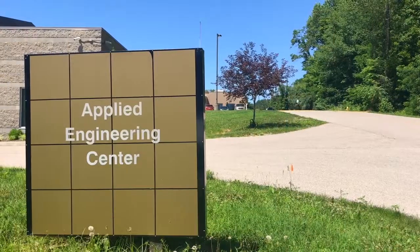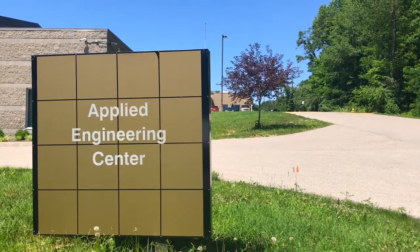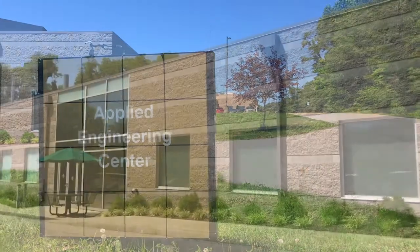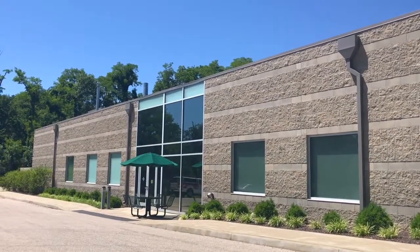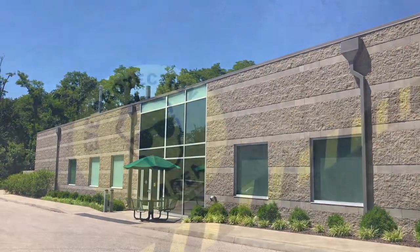My name is Daniela Vidal. I'm Director of Opportunity Development and Applied Research in the Division of Outreach and Engagement. This particular lab, the Applied Engineering Center, is critical for our ability to have our faculty and students apply their knowledge and the skills that they're learning in real-life projects with clients.